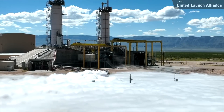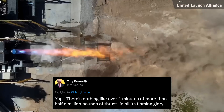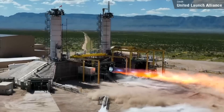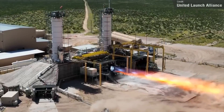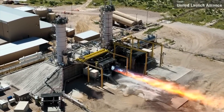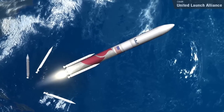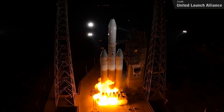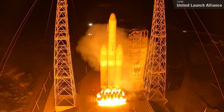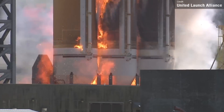United Launch Alliance boss Tory Bruno has teased us with more BE-4 engine test footage — just over four minutes of more than half a million pounds of thrust. According to Tory on Twitter, this engine exceeded all of his expectations in performance, and he hopes that United Launch Alliance's Vulcan, which is powered by the BE-4, will be ready to launch very soon. It's a shame it's replacing the Delta IV Heavy though — there's just something so cool about the Delta IV Heavy. And since the BE-4 is powered by methane, the Vulcan won't set itself on fire like the hydrogen-powered Delta IV Heavy does.